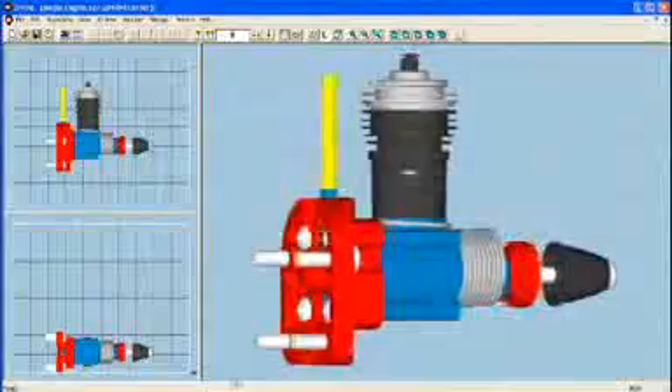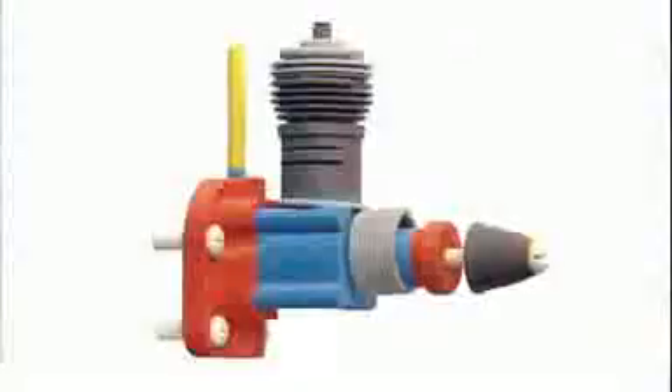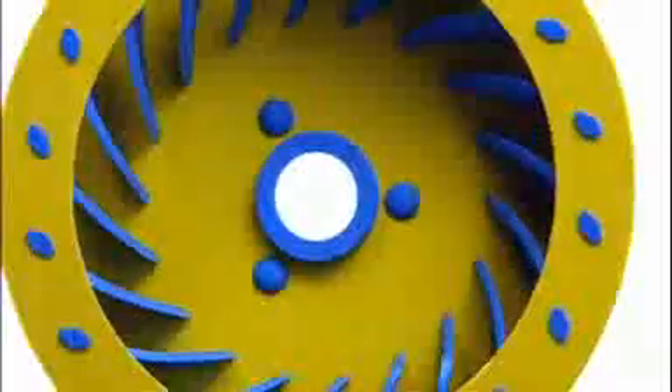The ZPrinter 450 brings CAD files to life as realistic physical 3D models with precise detail and brilliant color, and does so five to ten times faster than other systems at less than half the cost.